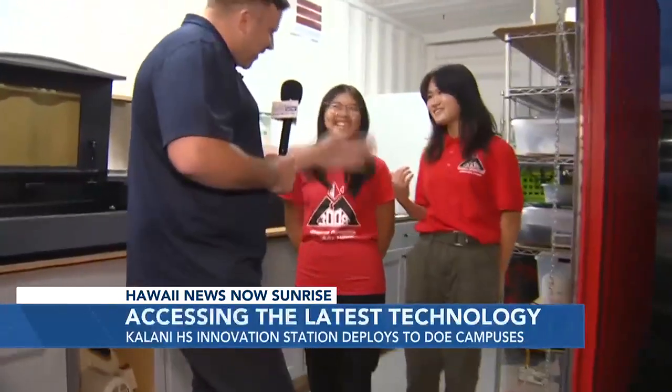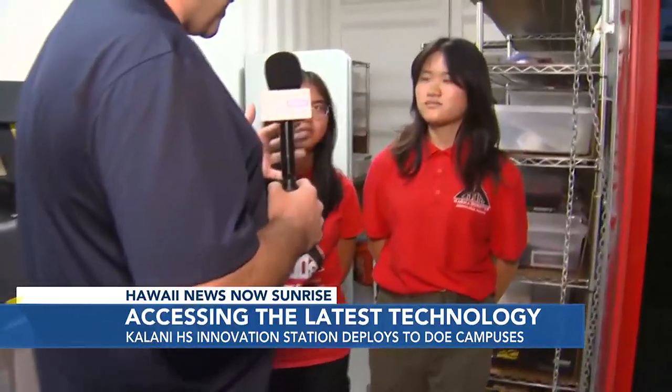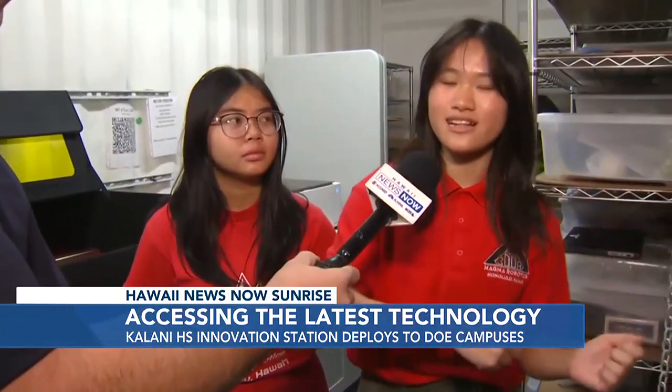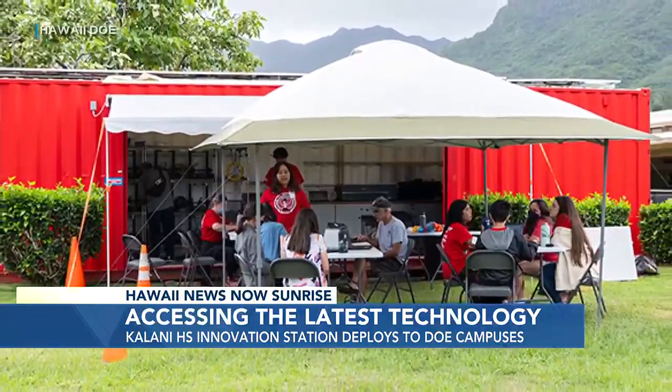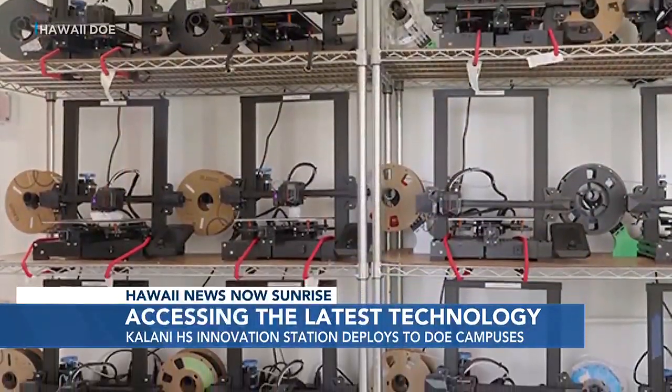Latasha and Katie, tell me a little bit about this program, how it works, and how often you guys are able to visit these students and bring this technology to them. So what the IS is — basically every semester we send the IS, this shipping container, and we trail it all the way to different schools. In the beginning, the first, second, and third week, we help come after school and teach the teachers how to use the 3D printers, the lasers, and even the power tools sometimes.